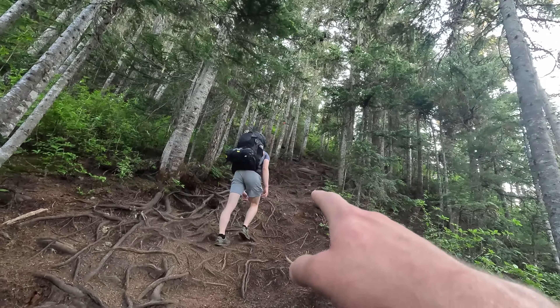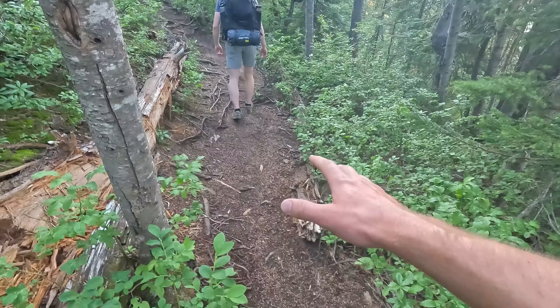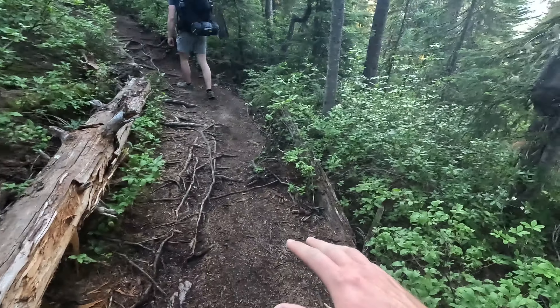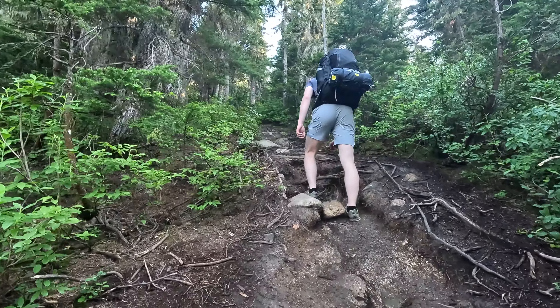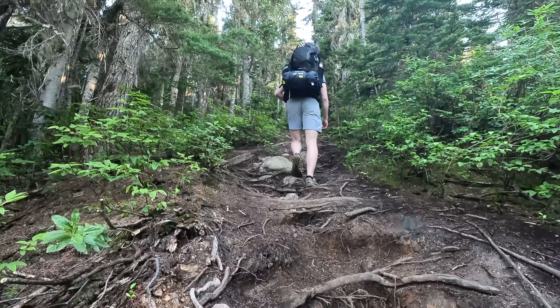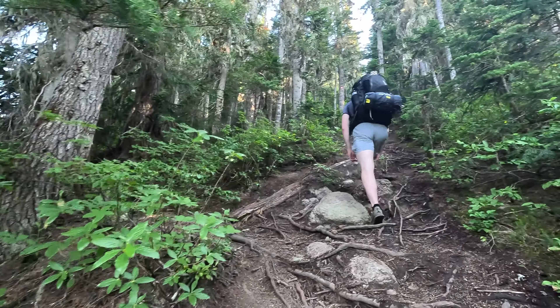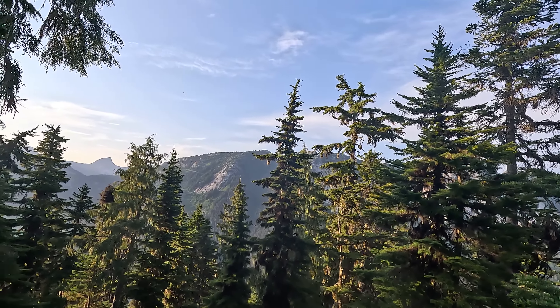It's a bit of a scramble too — an actual scramble apparently — so let's see what happens. So far it's a constant uphill, but it's quite nice. It feels pretty good. It's just been going straight up the entire way so far.